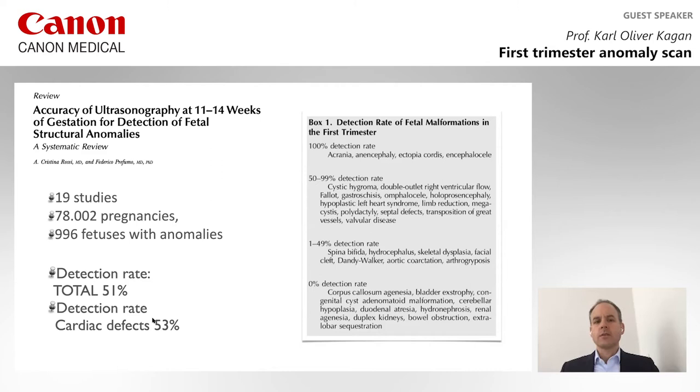You can actually identify all cases of anencephaly, holoprosencephaly, ectopia cordis, encephalocele, abdominal wall defects, and megacystis. But other defects cannot be identified, such as bowel obstruction or cystic kidney disease.